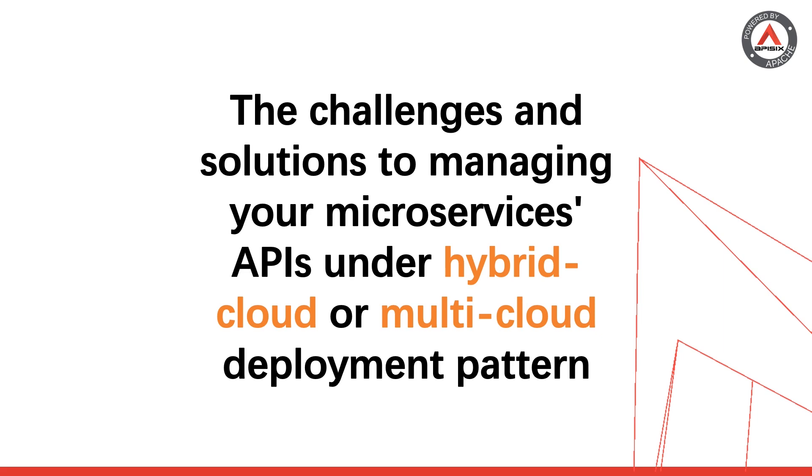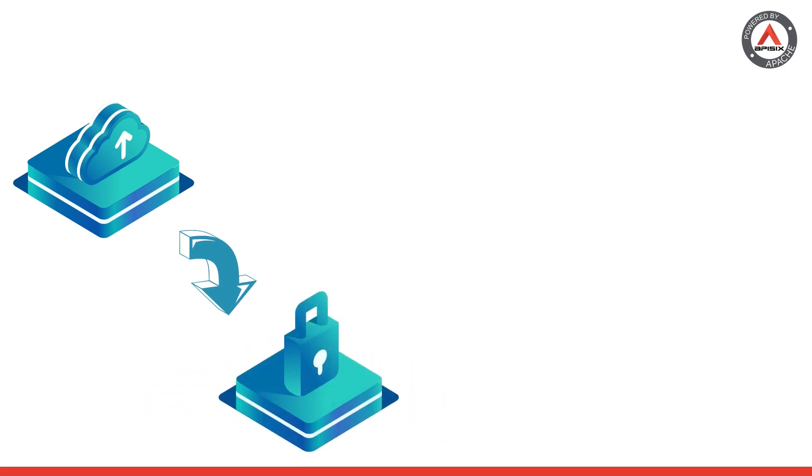Public clouds efficiently help users abstract the details of hardware infrastructure, but more and more businesses are shifting away from using a single public cloud provider's services for fear of vendor locking or availability issues. People are becoming more accustomed to using multiple public clouds, or building private clouds in addition to using public clouds.